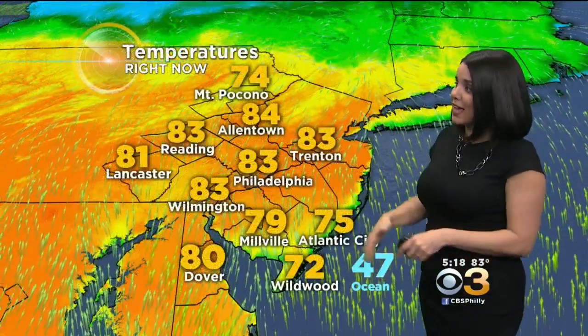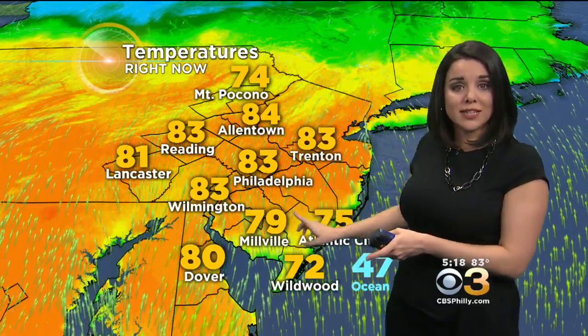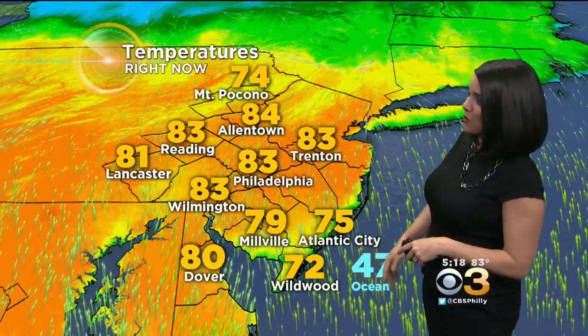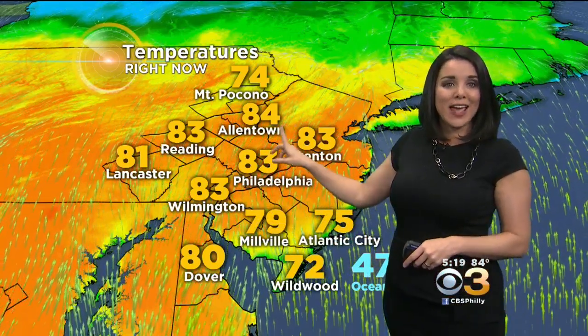Right now, things are looking fine outside — it's beautiful. We've got lots of sunshine and temps are in the 80s. You can see even Atlantic City at the airport, which is a few miles inland, at 75 degrees, but along the immediate coast you can see the green there where temps are only in the 50s and 60s. 83 in Wilmington, 80 in Dover right now, and it's 79 in Millville. Allentown is even up to 84 degrees.